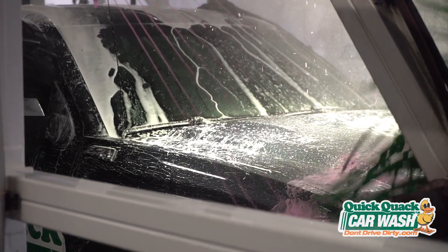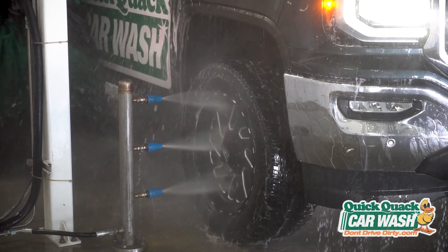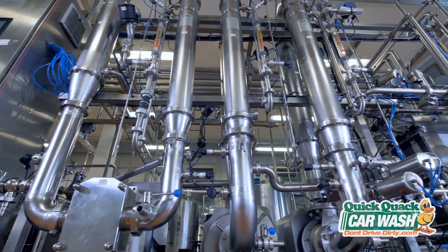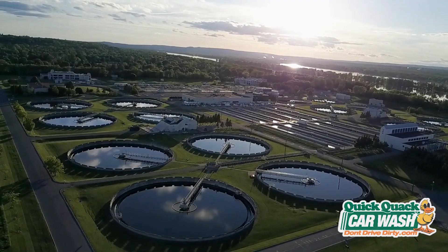Any water that's discharged at our locations does not go into the storm drains. It goes directly into the sewer. Once in the sewer, it heads to a treatment plant. Treatment plants are very important — this is where our water finishes its clarification process. After that, it's fresh, clean, and duck-friendly again.